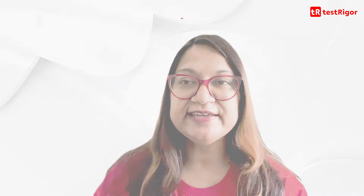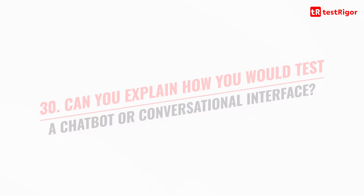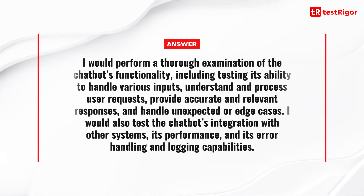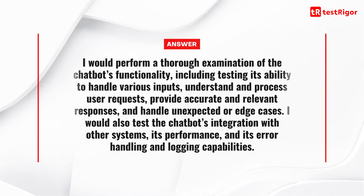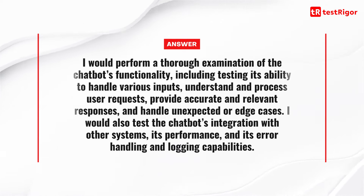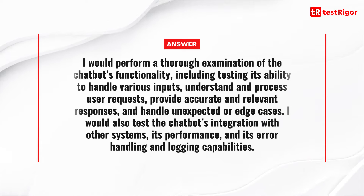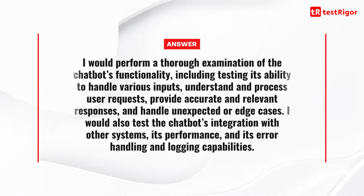The last question, number 30, is: can you explain how you would test a chatbot or conversational interface? I would perform a thorough examination of the chatbot's functionality, including testing its ability to handle various inputs, understand and process user requests, provide accurate and relevant responses, and handle unexpected or edge cases. I would also test the chatbot's integration with other systems, its performance, and its error handling and logging capabilities.